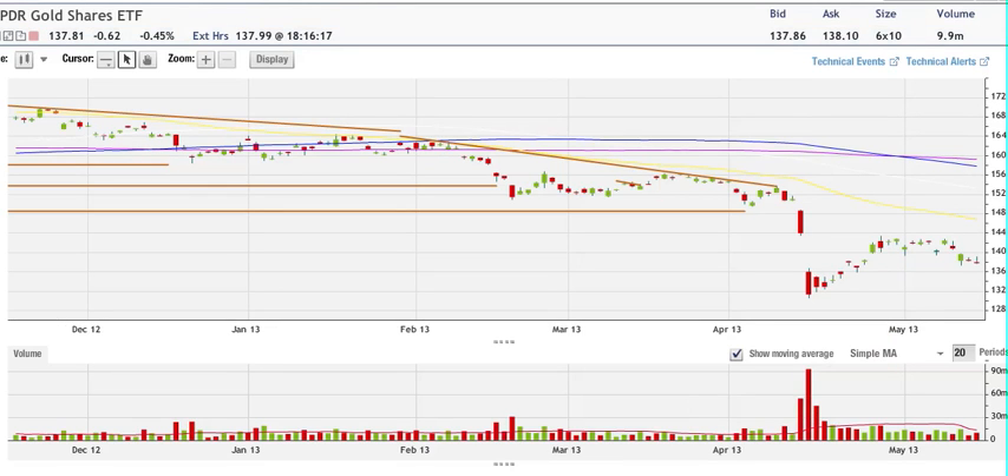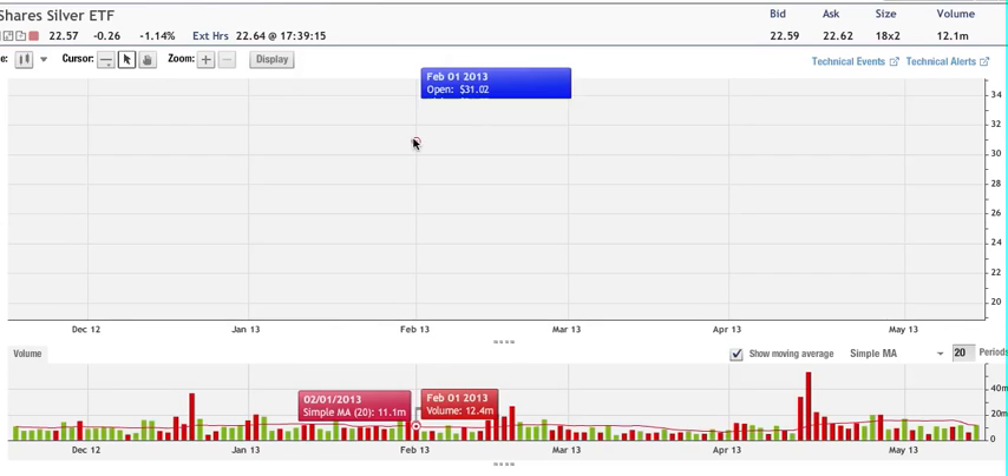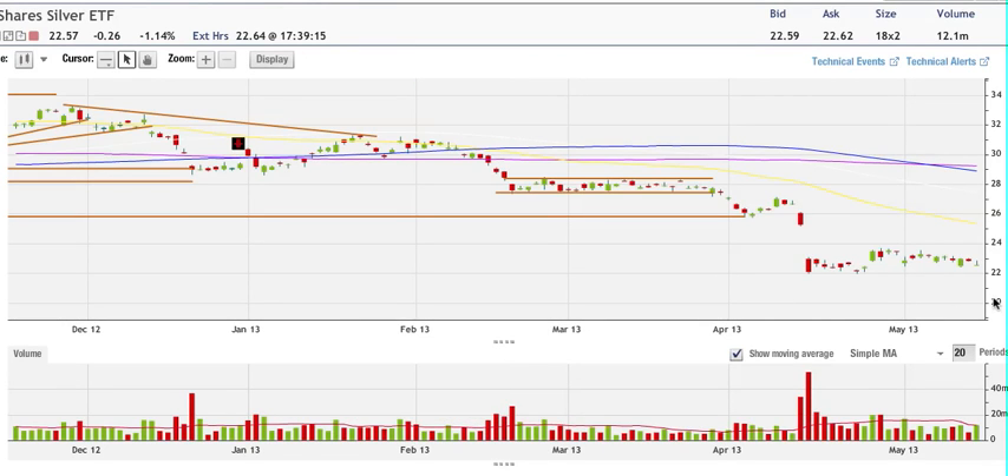Now going to SLV — we are bearish on SLV, down 1.14% for the day. Pretty much the same pattern here. I think silver is going to lead, closing almost at the lows of the day. No upside bar, still bearish. Volume was good and I think we're going lower. The target here is 22.